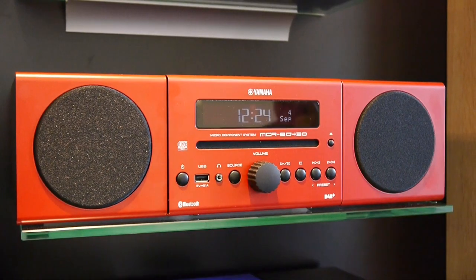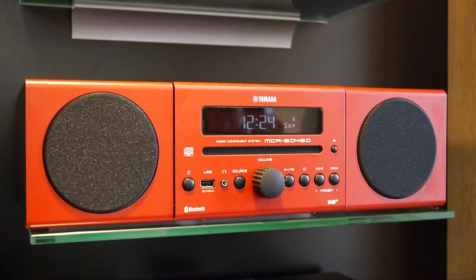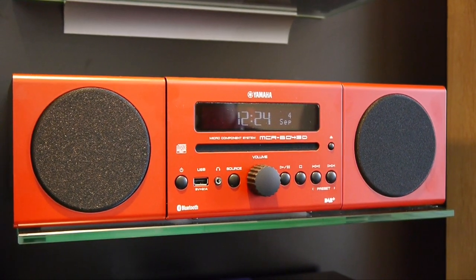In terms of microsystems, Yamaha had their MCR-B043, which comes with built-in DAB radio and CD player, along with some very funky colors.